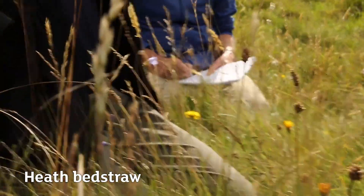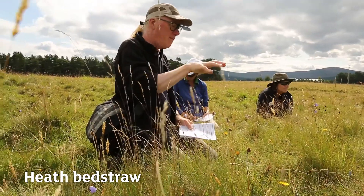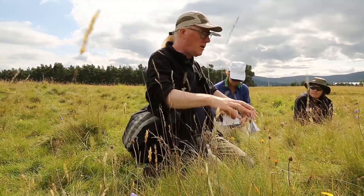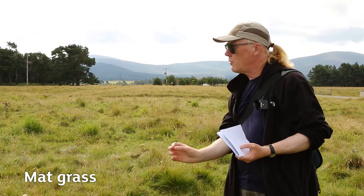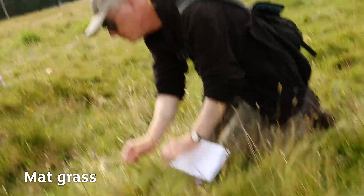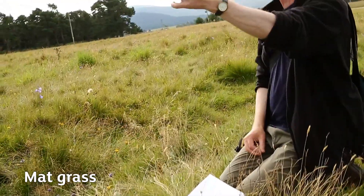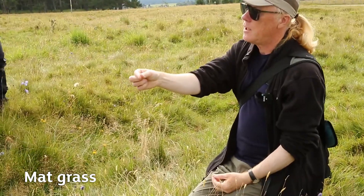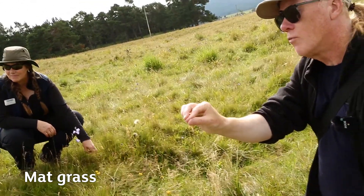Here, finding heath bedstraw suggests we're looking at acid grassland, at least in the immediate sense — it's on a little raised knoll, which will be effectively a bit more acid and leached of nutrients. So it's quite possible you could have a little raised knoll of acid grassland surrounded by something less acid, perhaps more neutral. Mat grass is one of a small minority of grass species with really thin, wire-like leaves, growing in dense tufts.